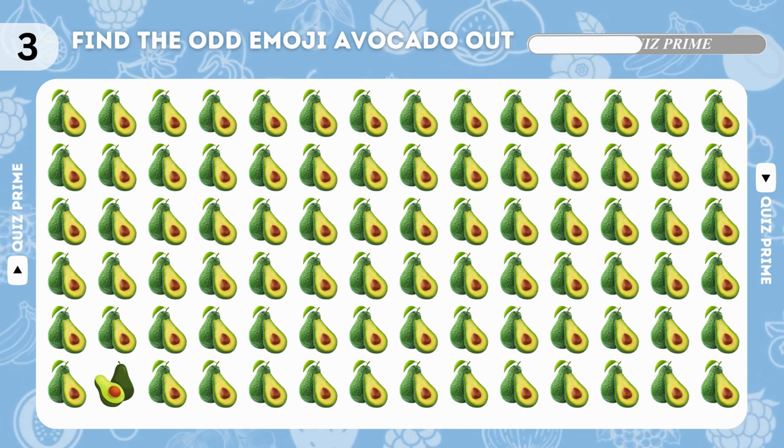Now find the odd coconut emoji out. The odd coconut emoji is here! Can you spot the difference — cranberry emoji?